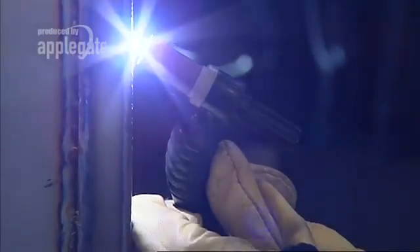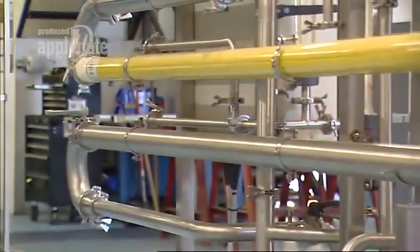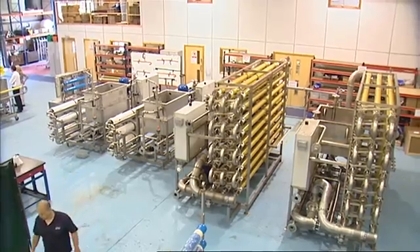At Axiom Process we specialise in stainless steel fabrication and membrane filtration. Our bespoke service covers a wide range of industries.